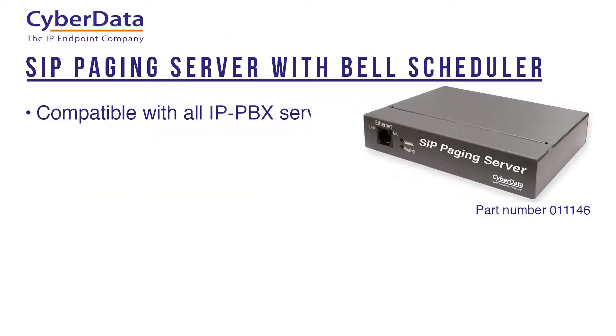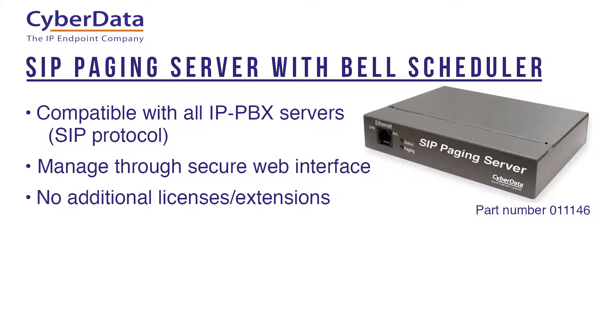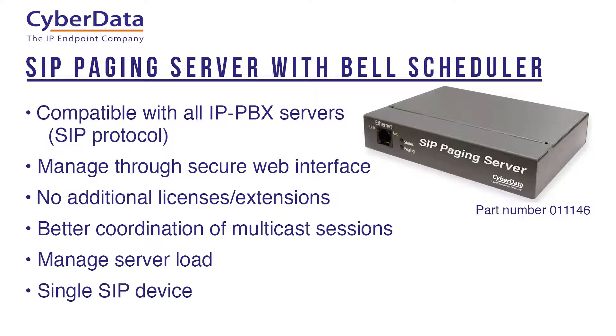CyberData voice over IP products are compatible with all IP PBX servers that support the SIP protocol and can be managed through a secure web interface. The CyberData SIP paging server with bell scheduler gives you this extra capacity without paying for additional licenses or extensions, and lets you better coordinate multicast sessions and server load by centralizing your paging, bell scheduling, and preset announcements through a single SIP device.